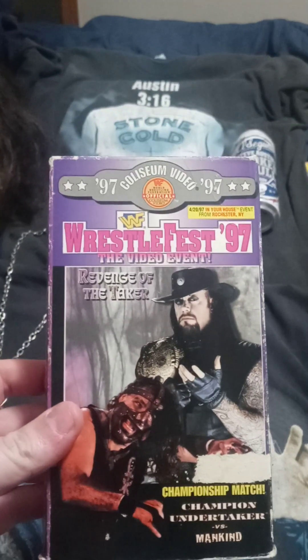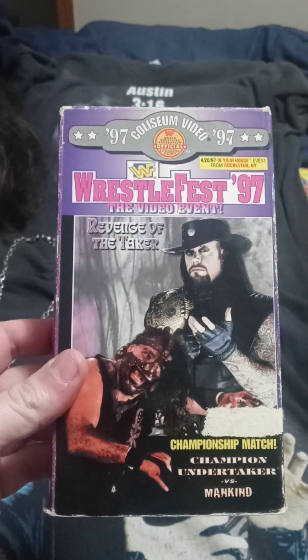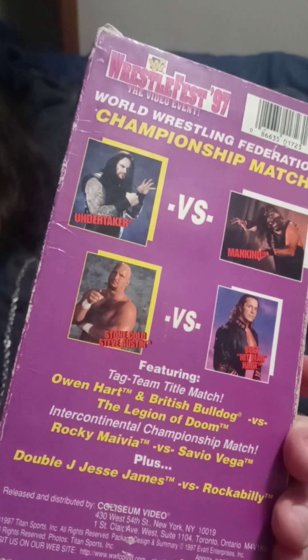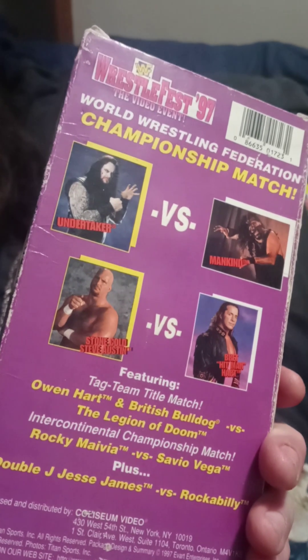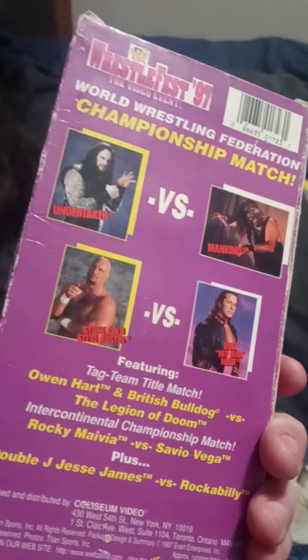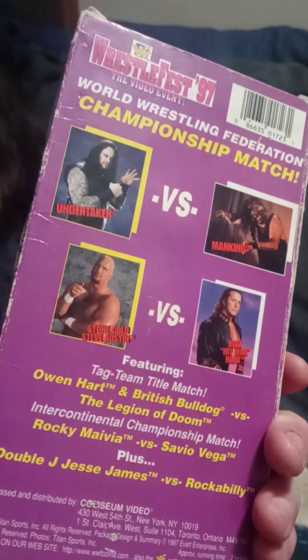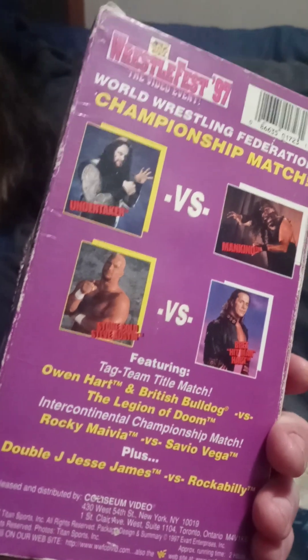You've got WrestleFest '97 — Revenge of the Taker. Undertaker versus Mankind for the championship — that one was always great. Always a great meeting between Austin and Bret 'The Hitman' Hart. Never gets old. God, I miss those days. This is when wrestling was at its peak. I love this so much — love going back and re-watching all these classic moments.